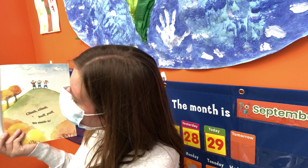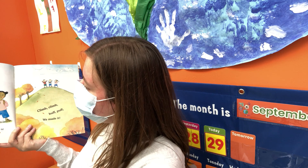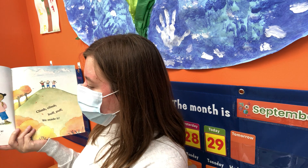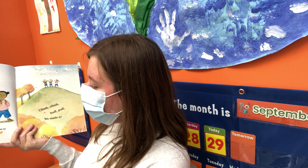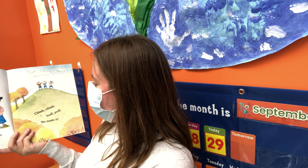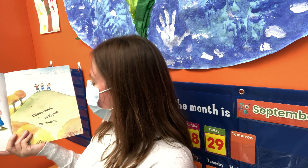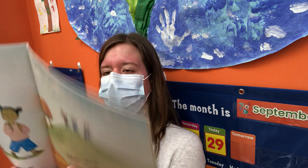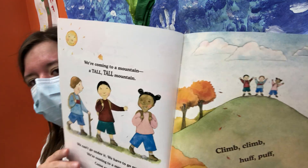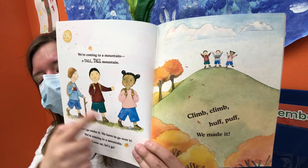We're coming to a mountain — a tall, tall mountain. We can go over it. We have to go through it. We're coming to a mountain. Come on, let's go. Climb, climb, puff, puff. We made it! They made it up the mountain.